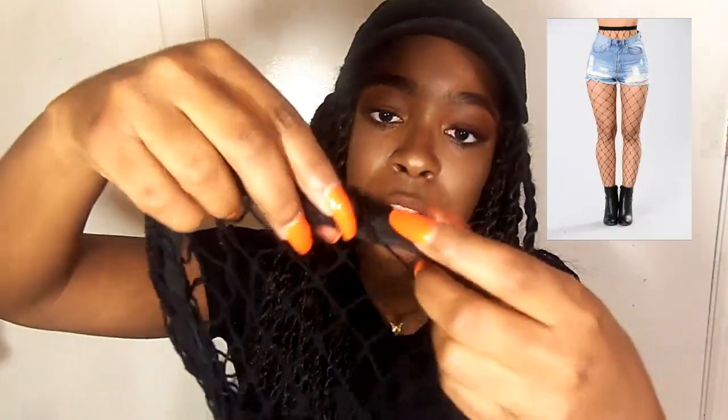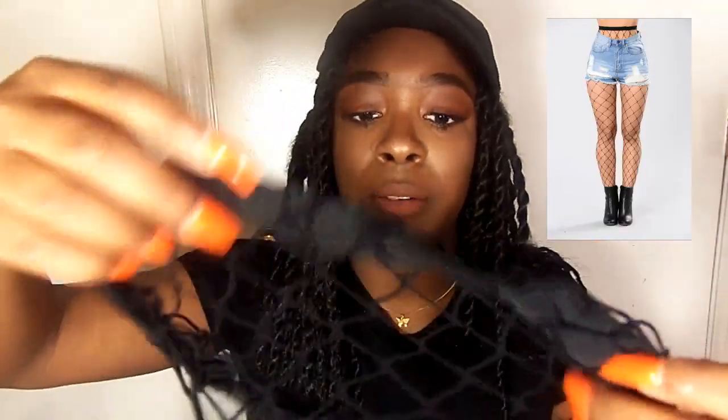Next I have just some simple fishnets. I wanted to get these to go with the tunic shirt dress, and I've just been wanting fishnets because I've been seeing them styled so many different ways on Instagram and they've just been inspiring me, so I had to get some for myself to rock and do a lookbook post on Instagram.